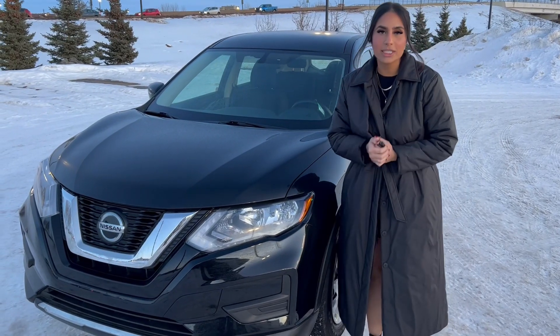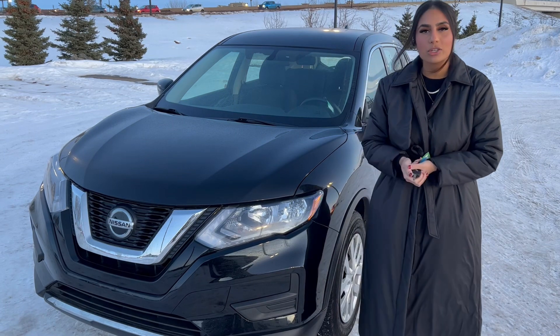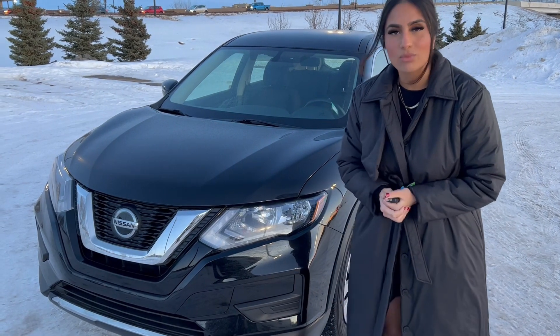Hi Tamara, this is Jasmine from Northside Nissan. I know you were chatting with my internet manager on Facebook. I want to show you a quick sneak peek of what our 2018 Rogue is all about.